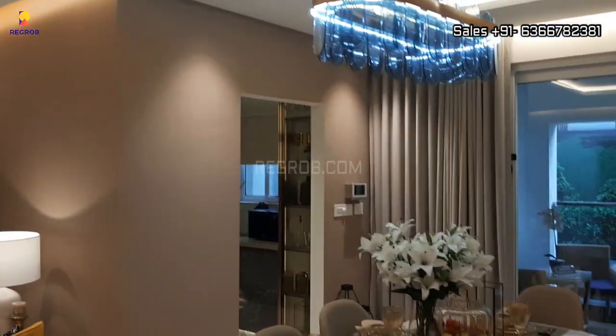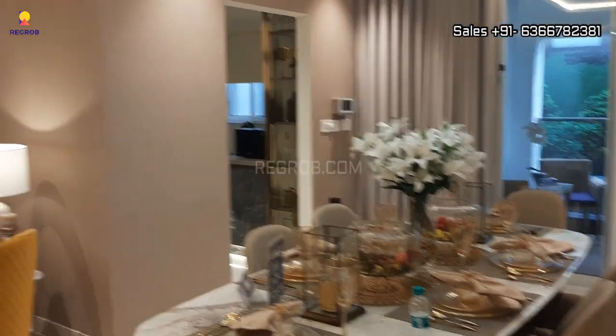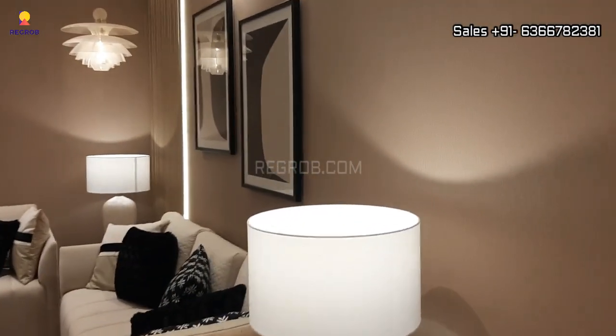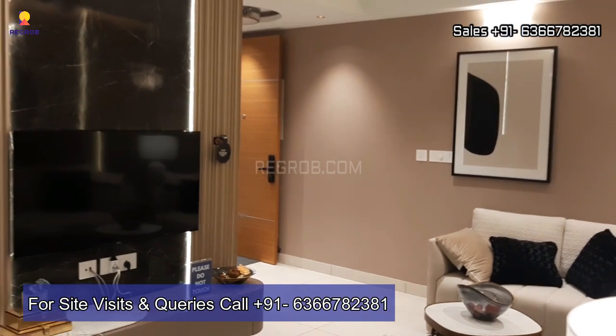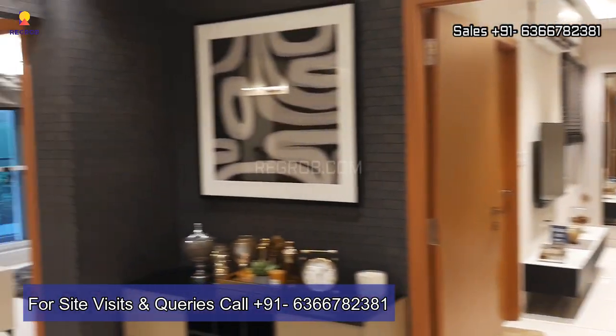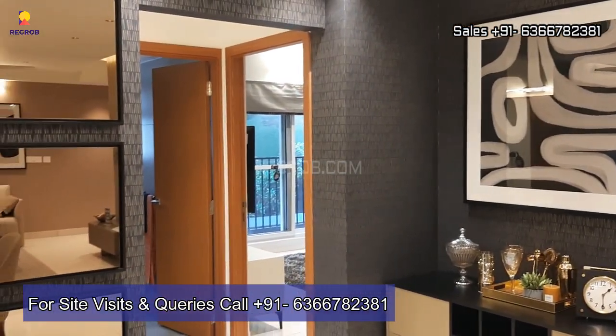That's all in this video. I hope you'll like it. Thank you for watching. If you want your dream home to be like this model apartment, then book your home right here in this project. For more information and further queries, contact our property experts at the given number. Thank you.